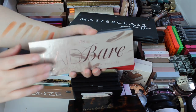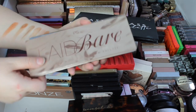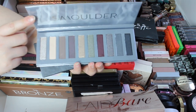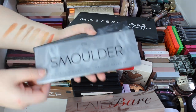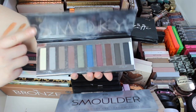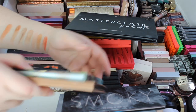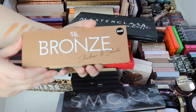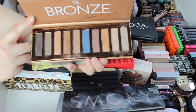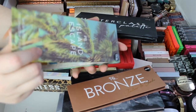Then we have a few of my longer palettes. This is Laid Bare — a few of these you will remember from my previous Primark collection. That one is Smoldar, this one was the original — the OG. This is Smokey, I absolutely loved that one — they were like £4 back in the day. Then we've got the Bronze, which I've used quite a few times.